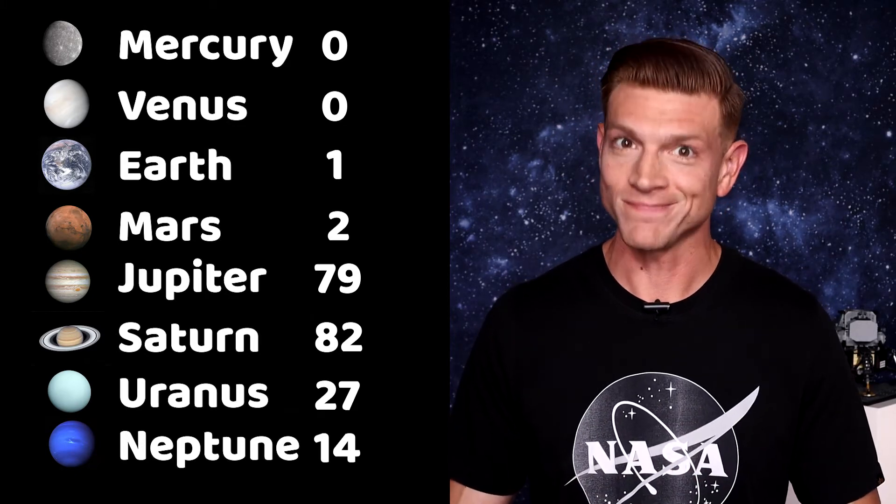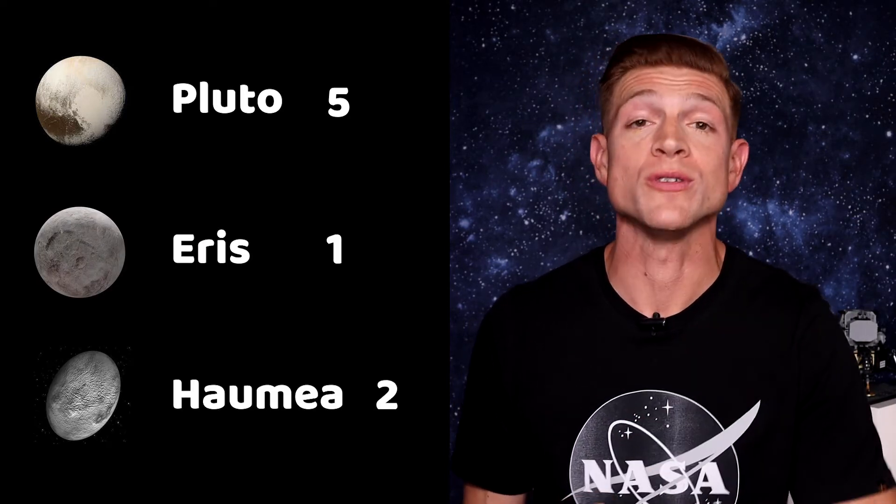But wait, we're not done yet. Pluto — the dwarf planets can also have moons. Pluto has five moons. And there are two other dwarf planets in the Kuiper Belt that also have some: Eris has one moon and Haumea has two moons.